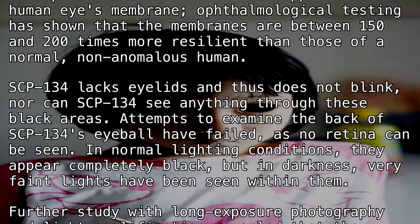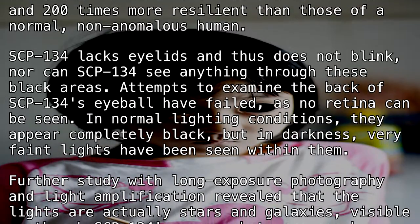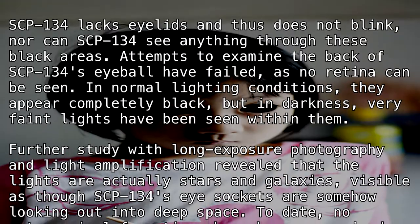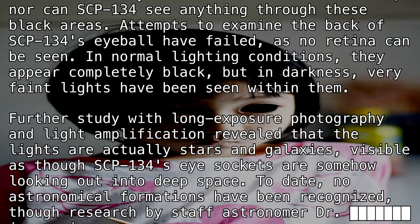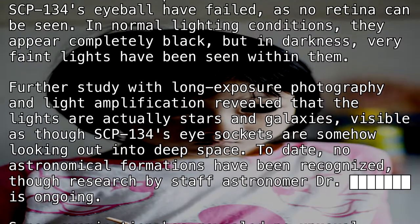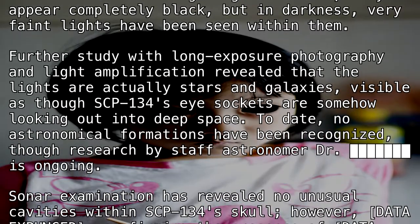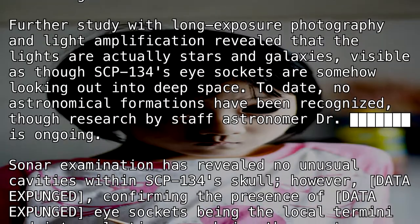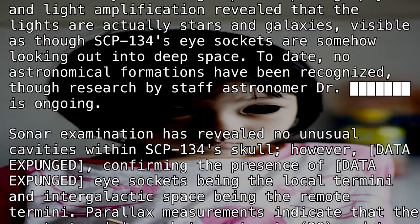Attempts to examine the back of SCP-134's eyeball have failed, as no retina can be seen. In normal lighting conditions they appear completely black, but in darkness, very faint lights have been seen within them. Further study with long-exposure photography and light amplification revealed that the lights are actually stars and galaxies, visible as though SCP-134's eye sockets are somehow looking out into deep space.